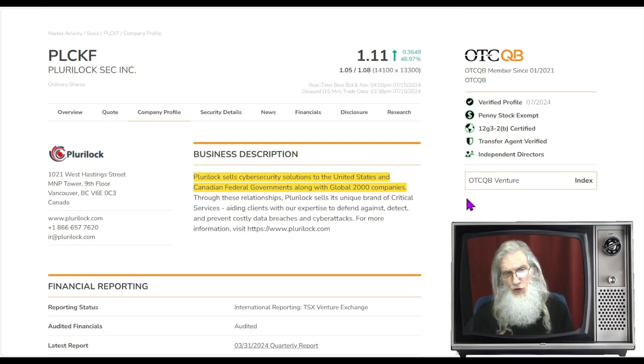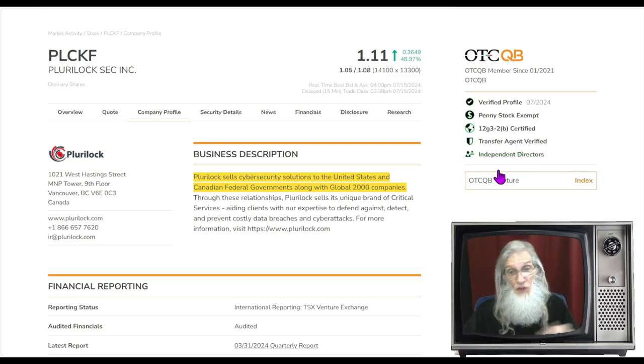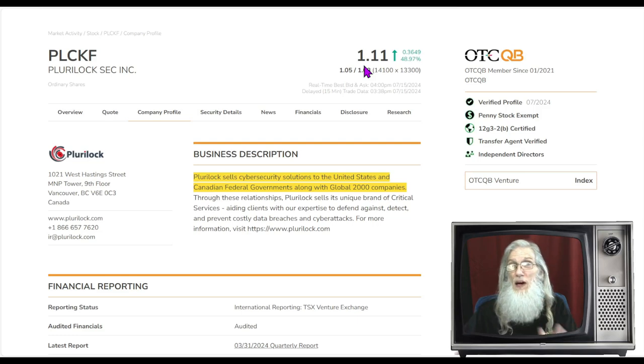Speaking of validated information, look at all those green ticks. The ones I'm always harping about — verified profile and transfer agent are here. Independent directors, which are listed when you have aspirations of uplisting, not just talk. Plus we've got a real nice bonus: this is penny stock exempt, which is a great thing. Even though they're under five bucks and on the OTC, they're not considered a penny stock because they've proven themselves to be responsible. The company's been in business for three to five years, has had millions of dollars in either assets or revenues, and they've kept up with their filings. So they're not treated like a kid anymore — we treat them like an adult.